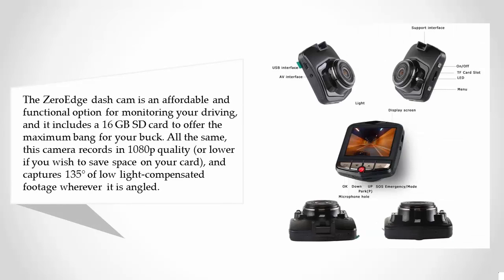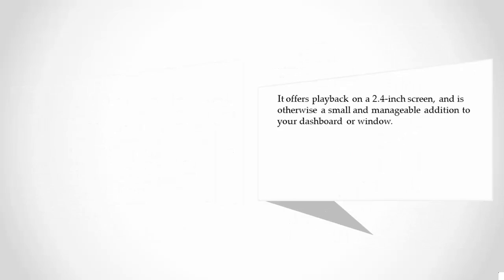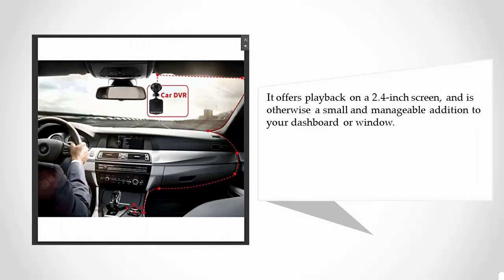a 16 gigabyte SD card to offer the maximum bang for your buck. This camera records in 1080p quality, or lower if you wish to save space on your card, and captures 135-degree low-light compensated footage wherever it is angled. It offers playback on a 2.4-inch screen and is a small and manageable addition to your dashboard or window.